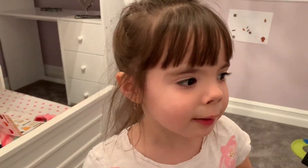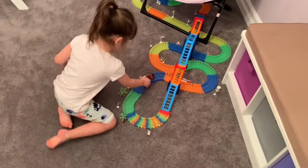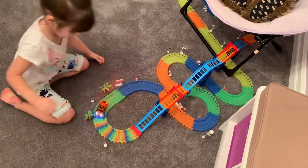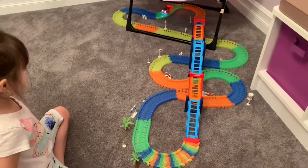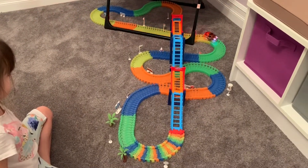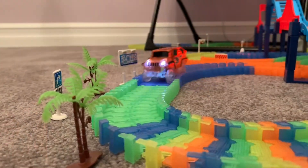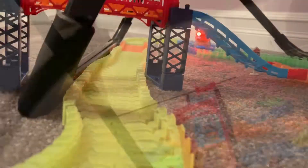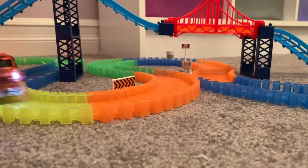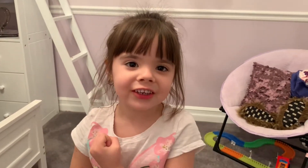Me and my dad made this. Let's go see it go! Now let's see what it looks like in the dark.